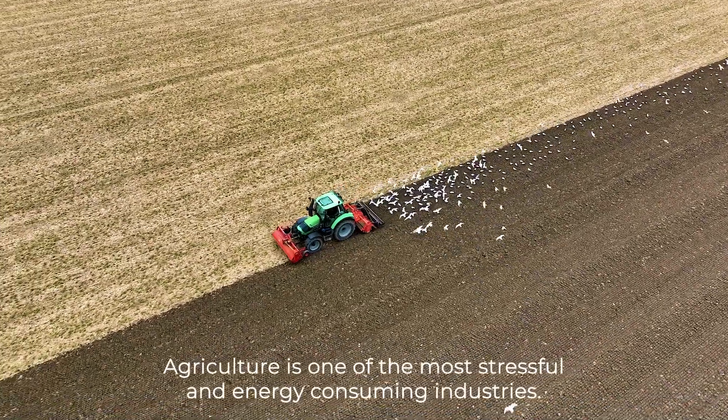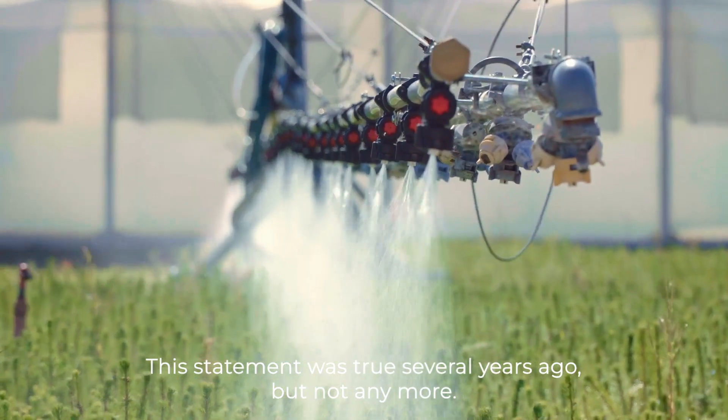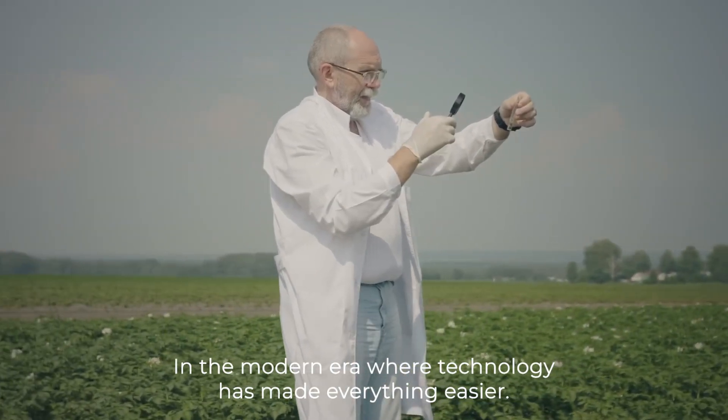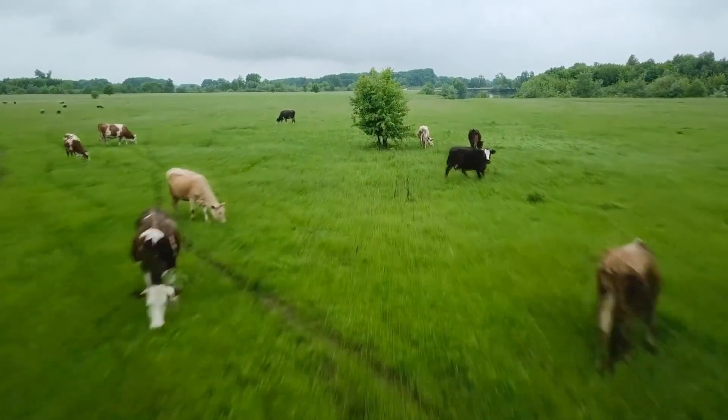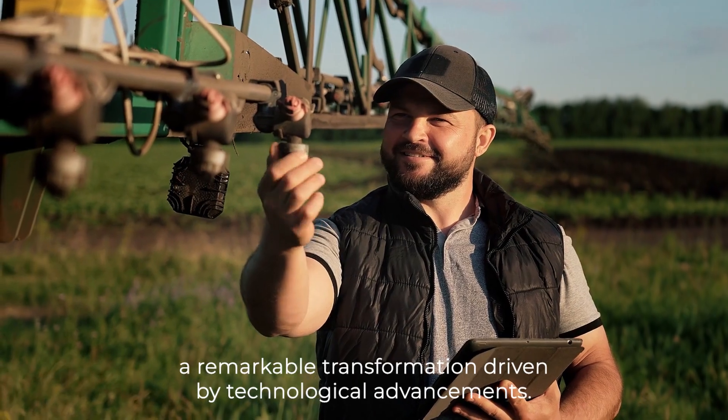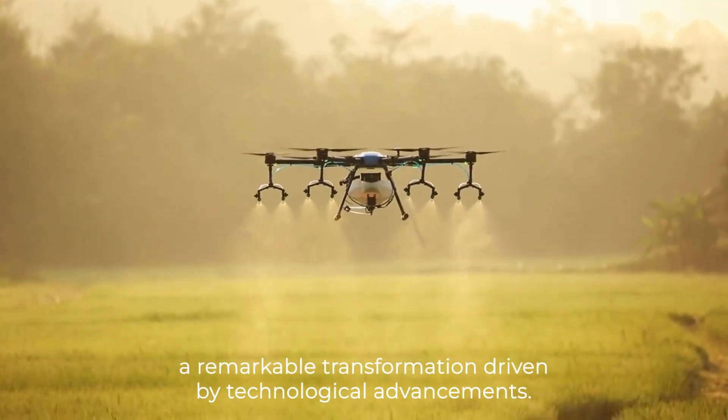Agriculture is one of the most stressful and energy-consuming industries. This statement was true several years ago, but not anymore in the modern era where technology has made everything easier. Today, the agricultural sector is undergoing a remarkable transformation driven by technological advancements.